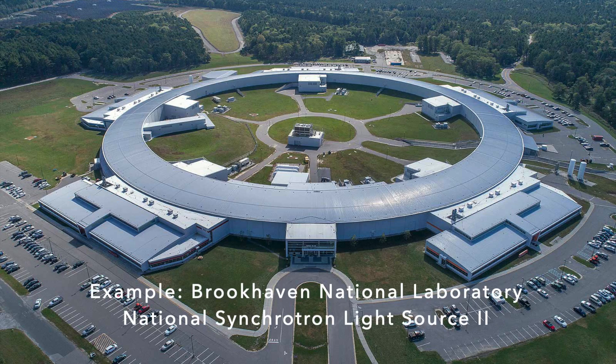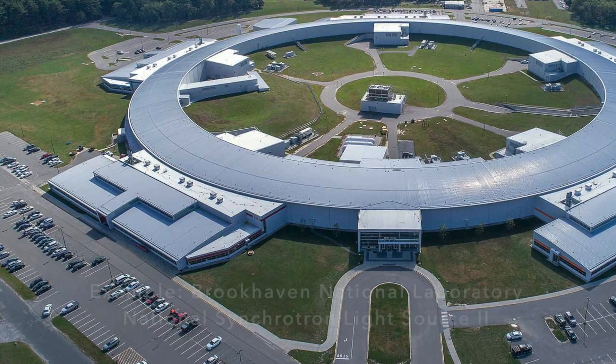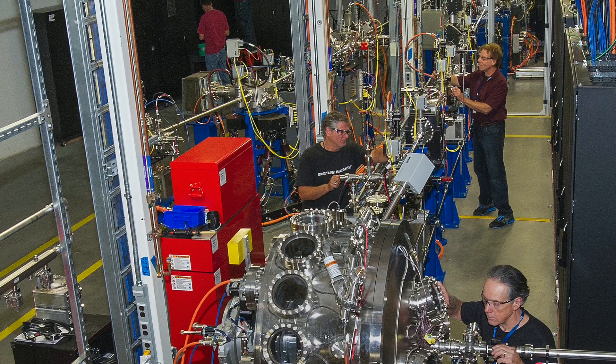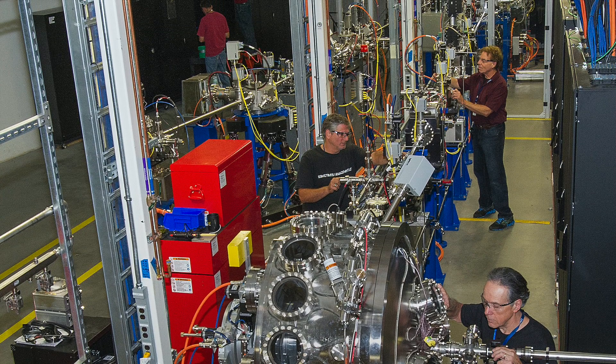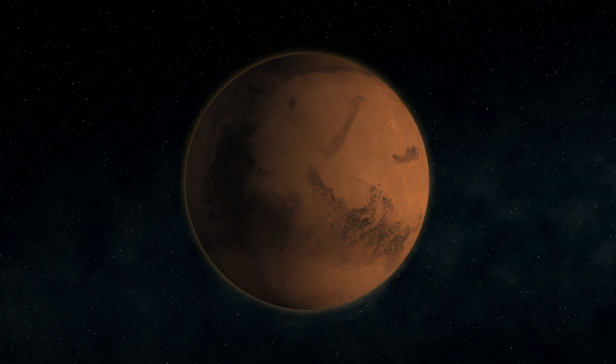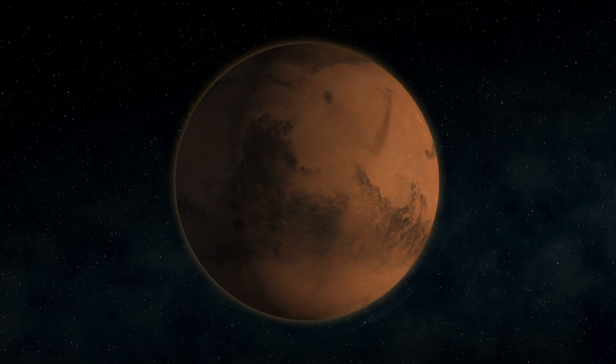It's only here on Earth that samples can be analyzed with instruments and machines that simply can't be sent to Mars, and others that haven't even been built yet. The results will likely revolutionize our understanding of Mars and how it compares to Earth and the rest of the solar system. We may even find the first evidence of life on another world.